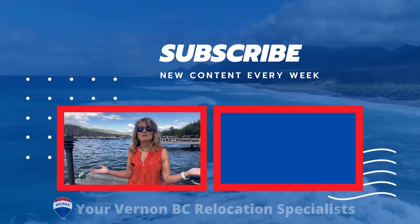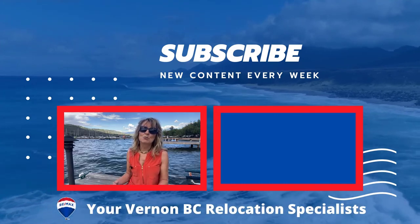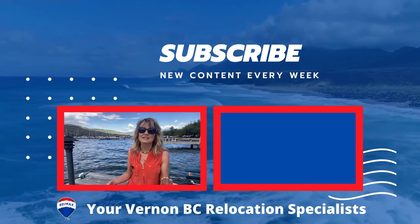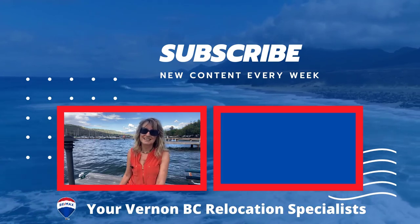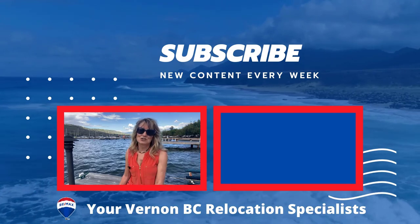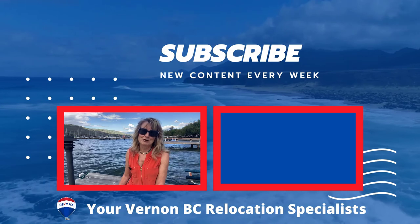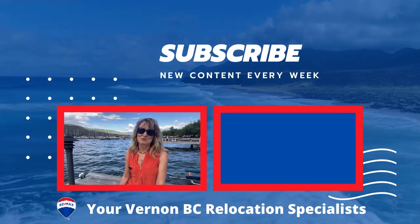And that brings us to the end of the last video in our series. If you'd like to know more about townhouses, apartments, and resort properties or options for purchase on the north end of Okanagan Lake, please watch videos one and two in this series, and make sure to download our free Vernon relocation package — the link is below. Thanks so much for watching.